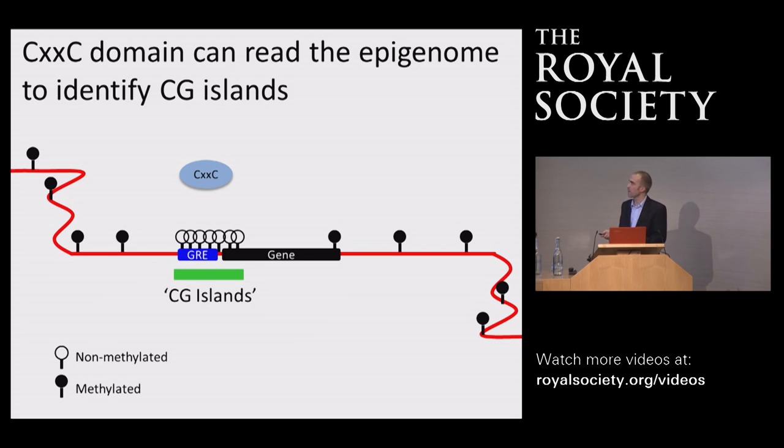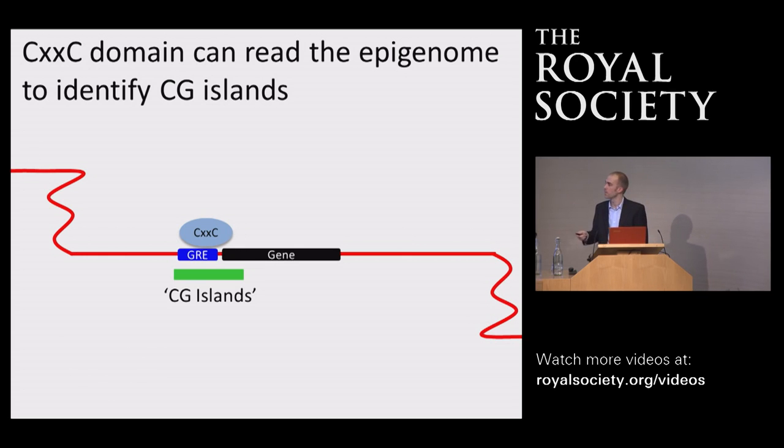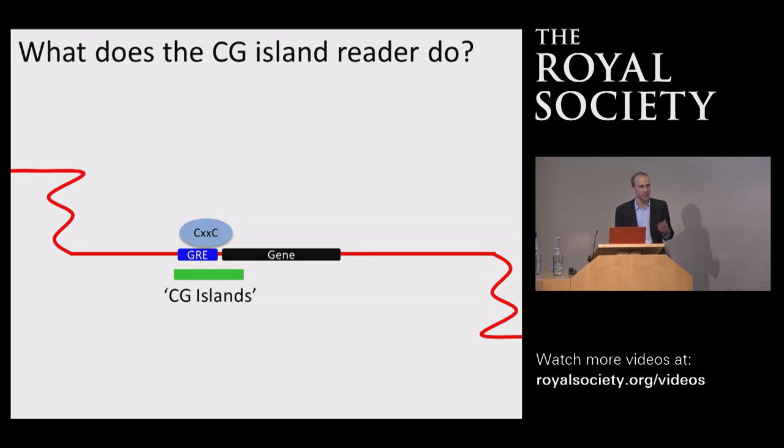What we've identified here is a protein DNA binding domain that can recognize these epigenetic elements called CG islands. For the remainder of the talk, I'll simplify the schematic — these non-methylated CG islands will be indicated by a little green box. We have a domain that can read the epigenome, the underlying DNA methylation state. The question now was: what does this CG island reading module actually do in the genome, and does it do anything to the genes found nearby?